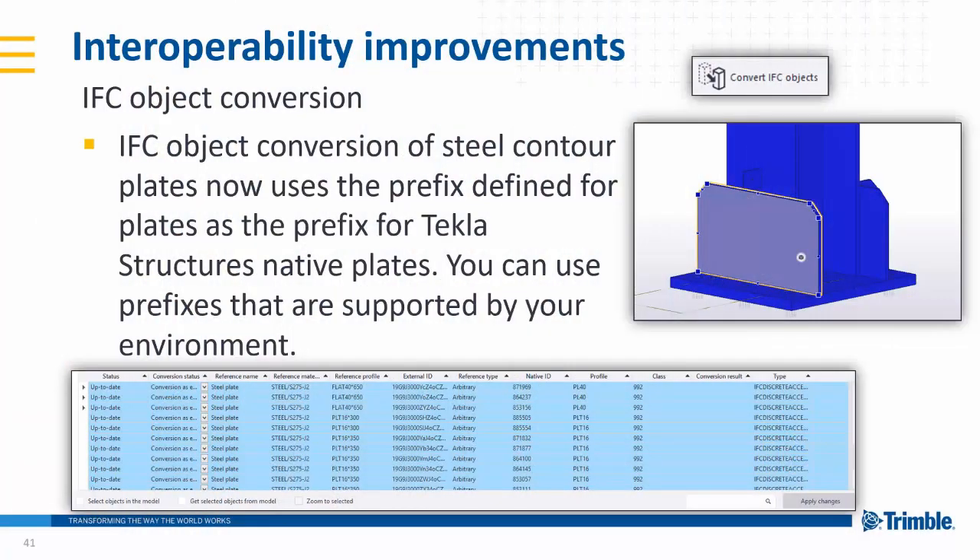IFC conversion: if something now comes through as an IFC and it's got a prefix that matches the Tekla Structures prefix, it will automatically get the correct prefix. So you can see here plate-wise it will get the PL and PLT marks. So a quick little change to the IFC conversion.